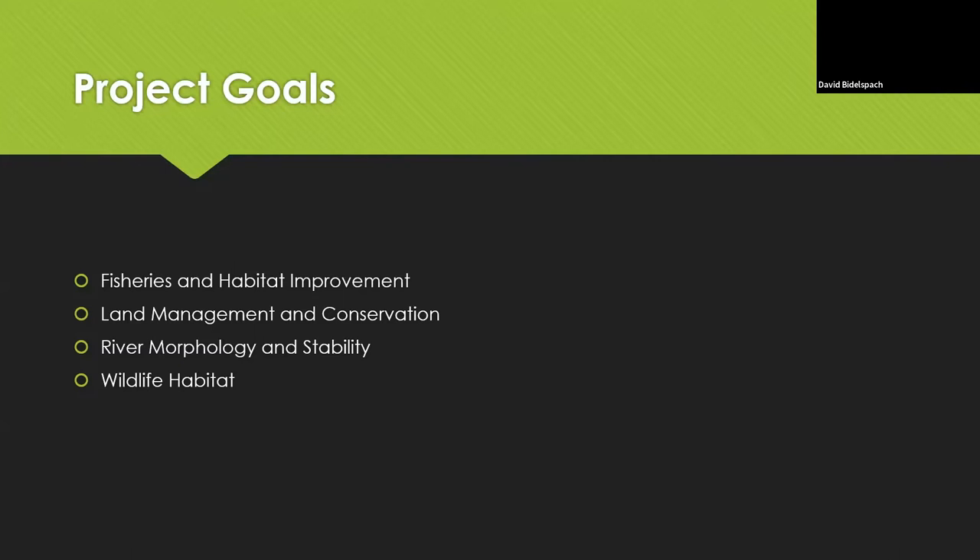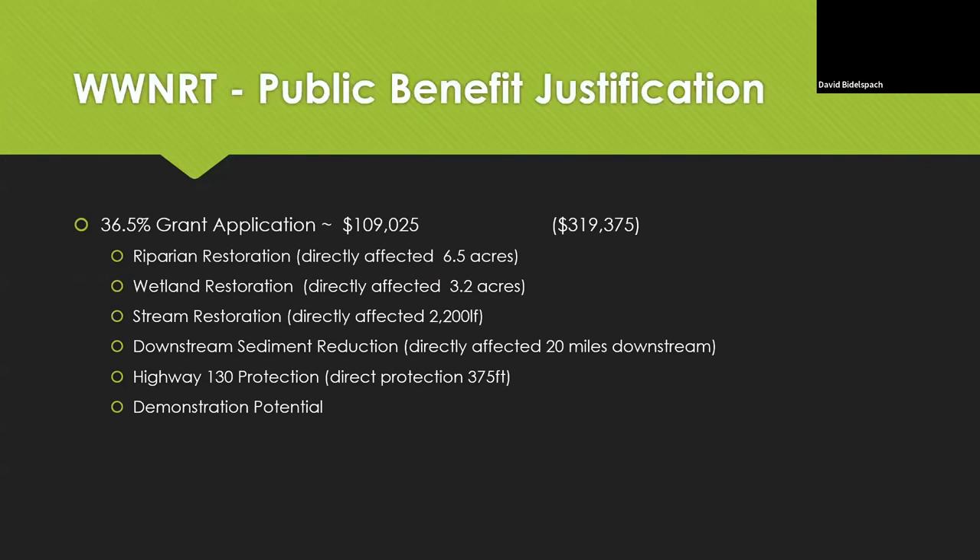Our goals were fish and habitat improvement, land management, conservation, river morphology stability, and wildlife habitat. For the WWNRT grant we had to justify there was a public benefit. Basically what we showed was the effects of the stream and wetland restoration on downstream areas, the potential for fish habitat improvement affecting the downstream fishery, and protection of the Highway 130 bridge. After doing that, we found we could go after this grant for the private landowner because of the public benefits downstream.